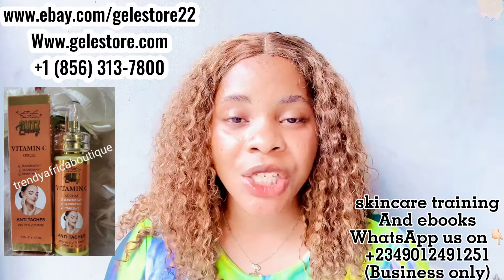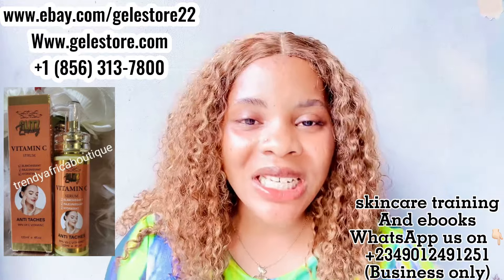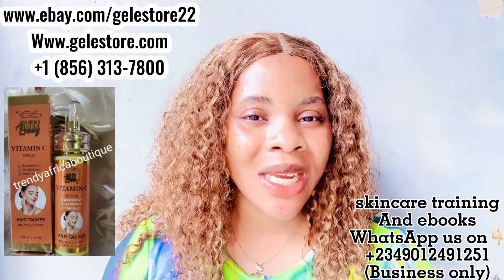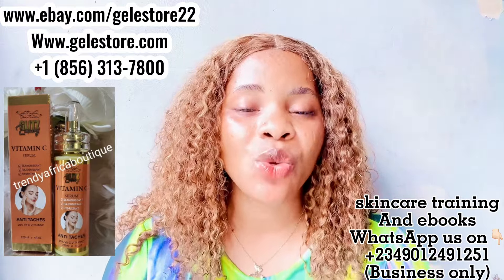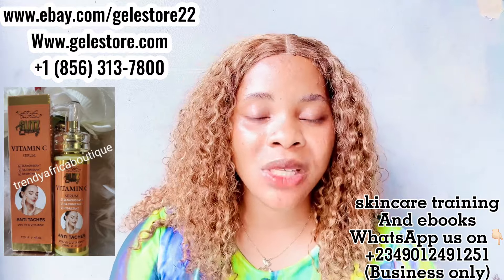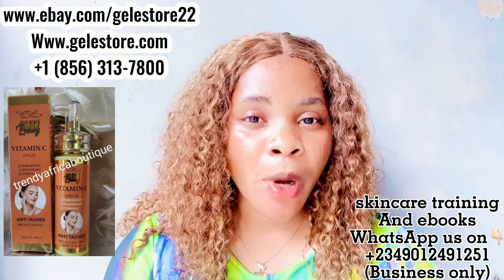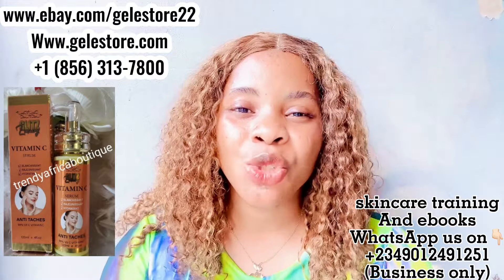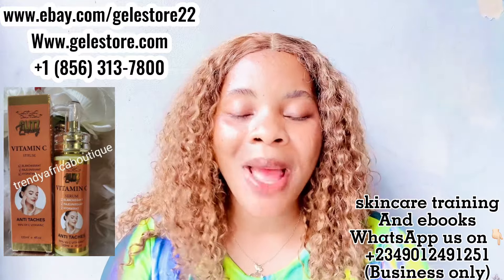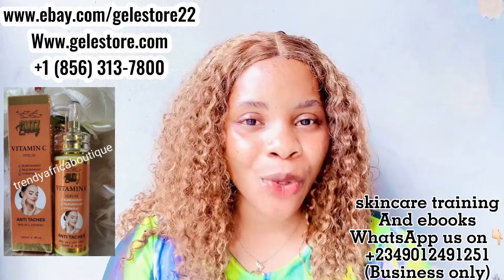She is based in the US and she can ship to you worldwide anywhere you are, using DHL and UPS. Whether you are in the UK, the US, Germany, Italy — any country of your choice — just message her on WhatsApp or go to our website and shop directly. She will attend to you ASAP. She's a very nice lady and trust me you are going to love this product. Please go to www.gillestore.com and buy this product — you will never regret it.